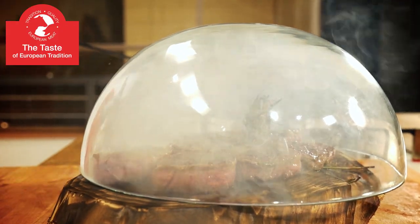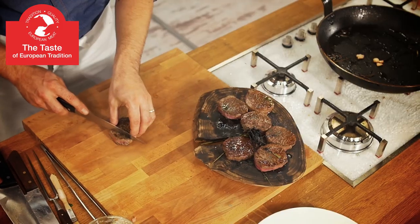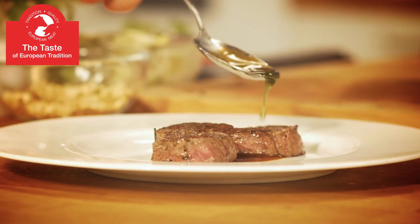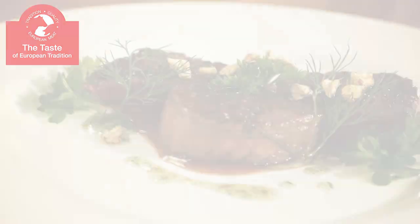Attention to detail at every stage of the production process, as well as the unique taste and aroma of European meat-based dishes, will satisfy even the most sophisticated palate. Enjoy! It's from Europe.